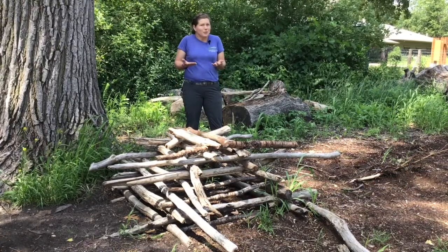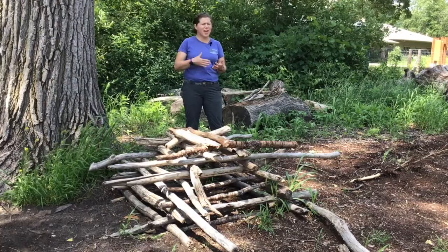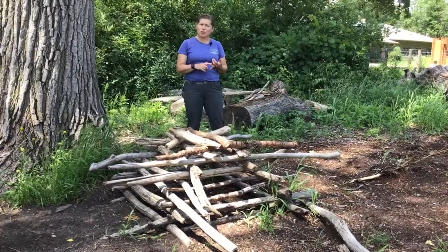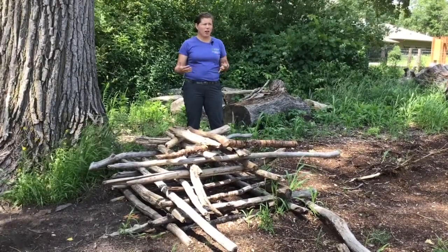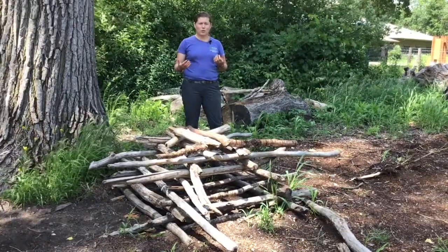But remember, we're still in the middle of a pandemic. So do yourselves and everybody else around you a favor. Bring a mask and make sure that once you get here, you check out how full it is. If it's super busy, go do something else fun for a little while.